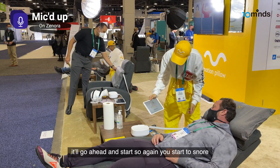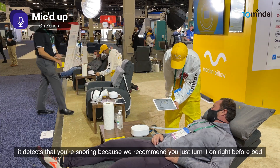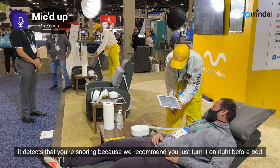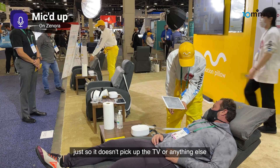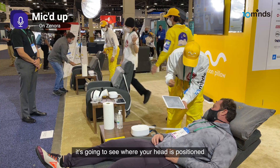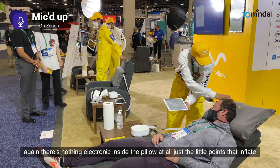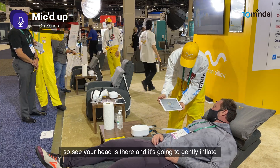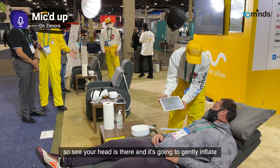Once you start to snore, it detects that. We recommend you turn it on right before bed, just so it doesn't pick up the TV or anything else. It's going to see where your head is positioned. There's nothing electronic inside the pillow at all — just the little points that inflate. So it sees your head is there and it's going to gently inflate.